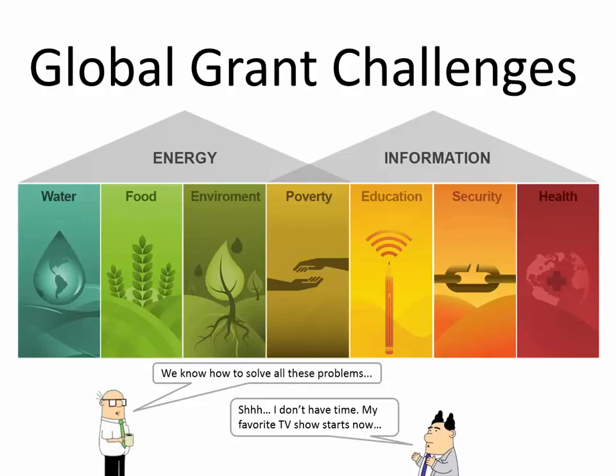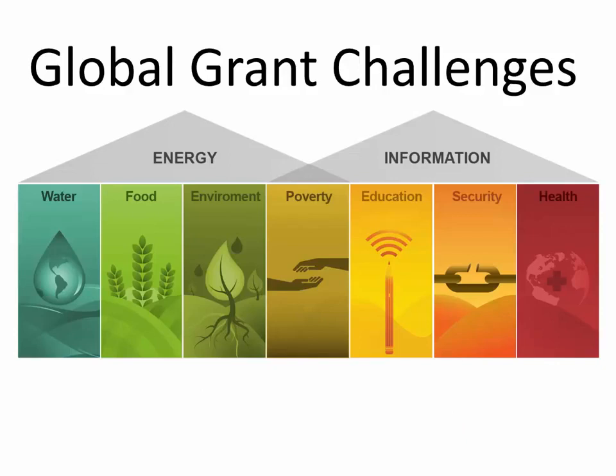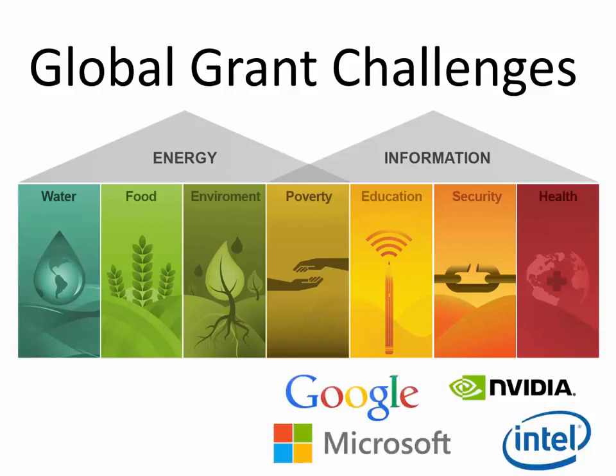Hi, my name is Thomas Jan Pedersen. Please allow me four minutes to explain what got me interested in thorium energy in the first place. Some people have defined these global challenges, and I've taken this particular image from Singularity University and remixed it a little bit because I want to emphasize the importance that the problems on the right side can be solved using information technology.